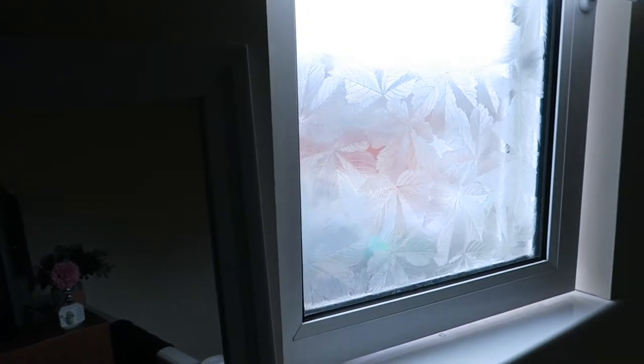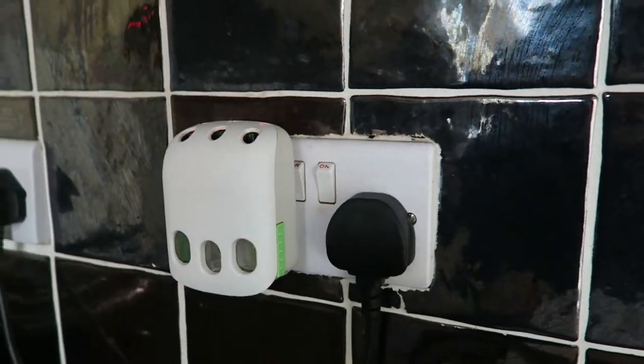My morning routine starts by taking up the blinds, putting on my air freshener, and basically opening all the blinds in my flat.